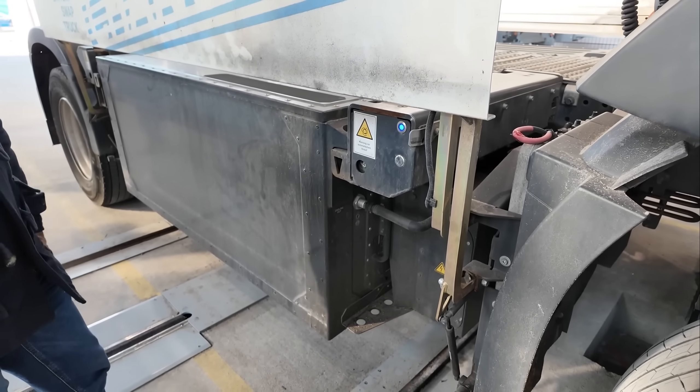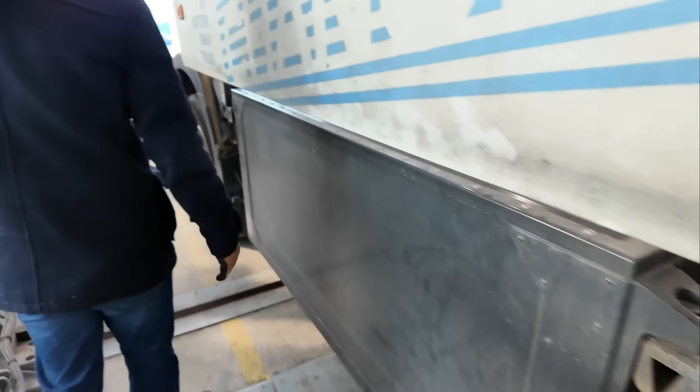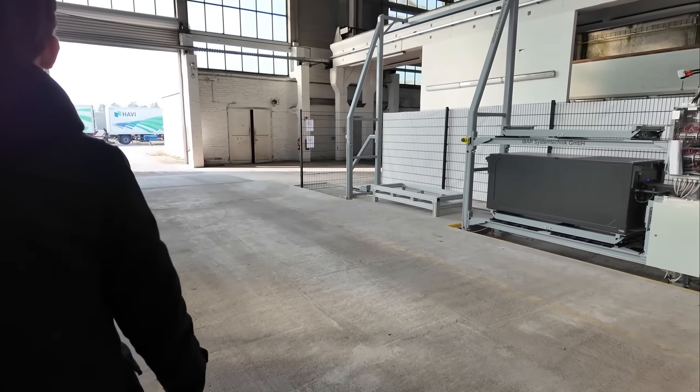The batteries sit in this mounting and are lifted out. Each battery weighs 1.3 tons. In the current setup you need to perform a few manual steps on the vehicle. This can be completely automated in the future, but for this project we had to make some compromises and limit it to the essentials.